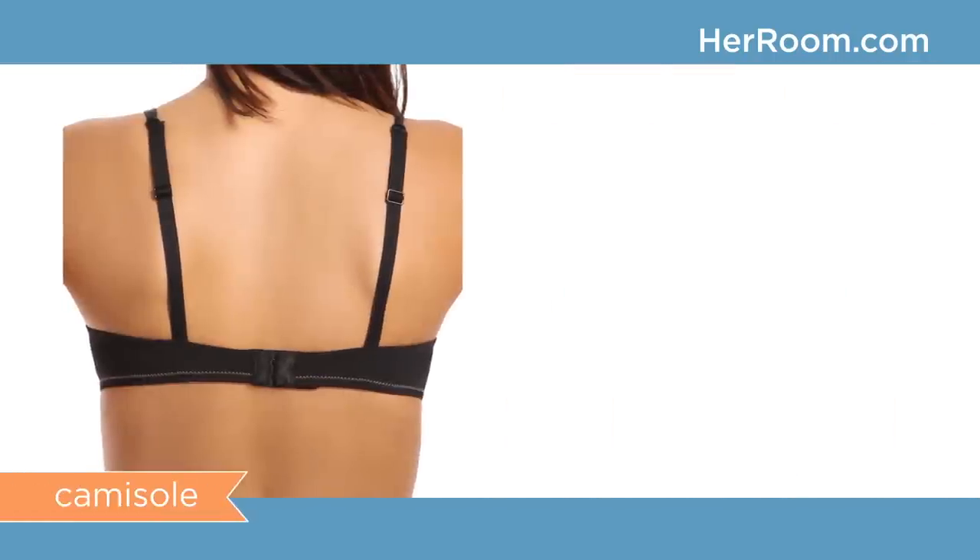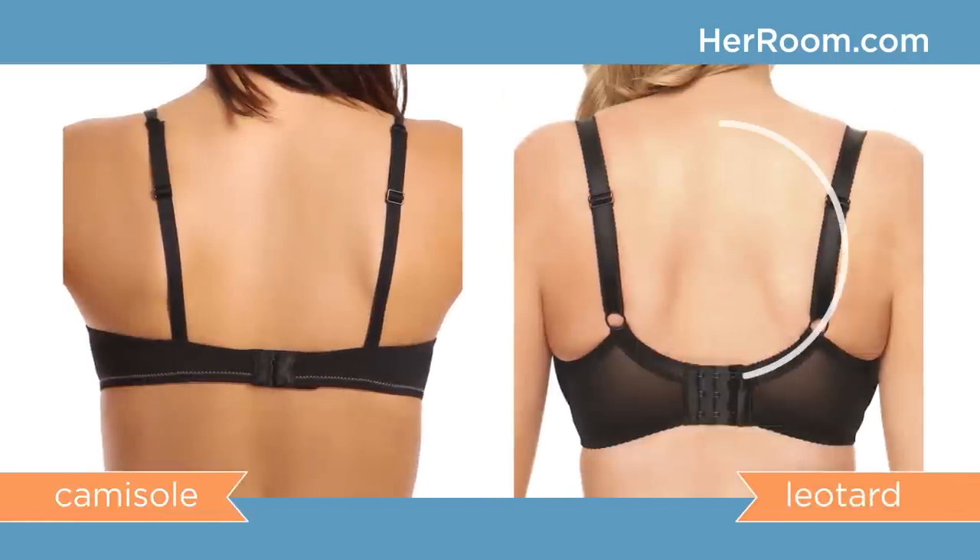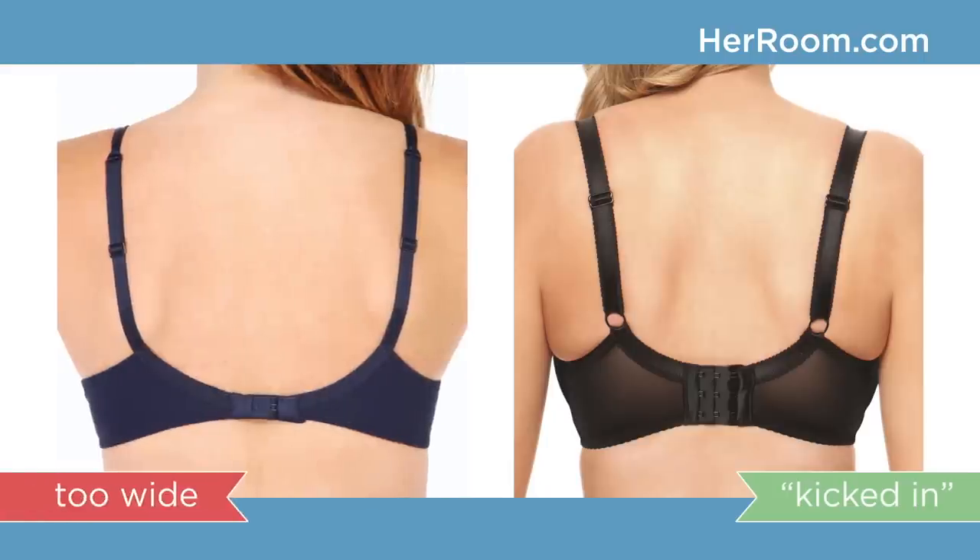Here is a traditional or camisole bra back next to a leotard back. The circular nature of a leotard back pulls the straps more towards the center to help keep your straps on your shoulders. But beware — not all bras claiming to have a leotard back do this. Here is an example of a wide leotard back bra with straps set widely apart, which would do little to help keep your bra straps up on your shoulders.